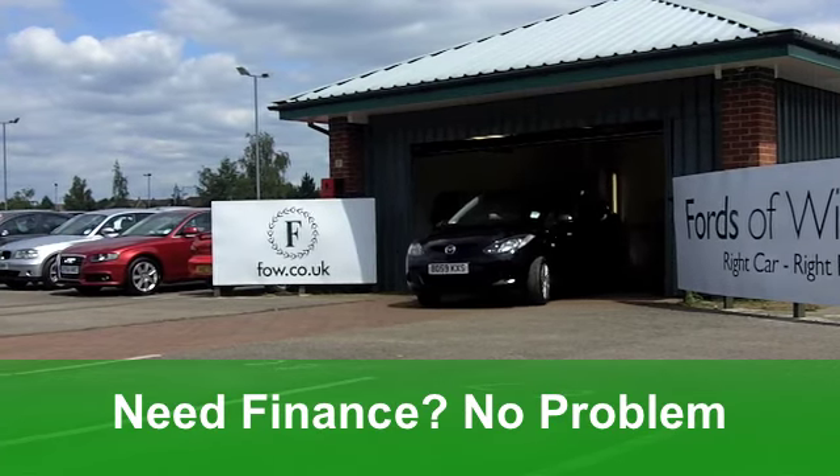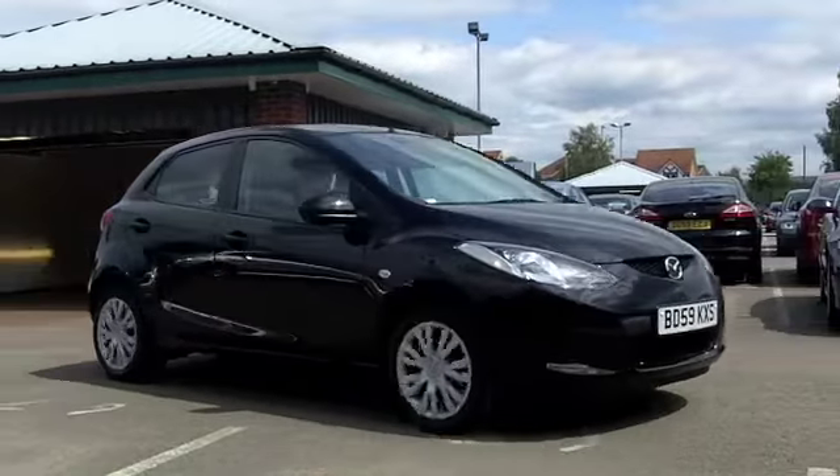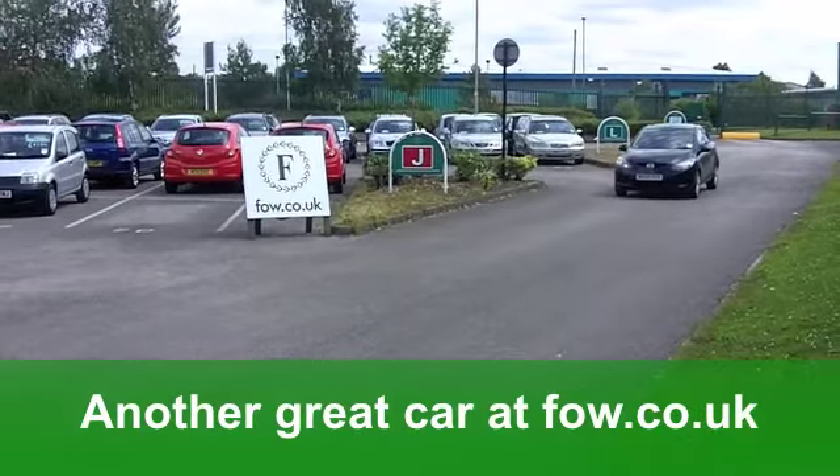You've got a full service history with this car. It's got remote central locking and a cloth interior. You've got aircon and, of course, you've got a CD player.